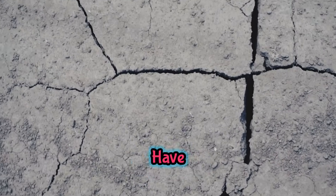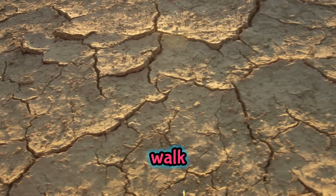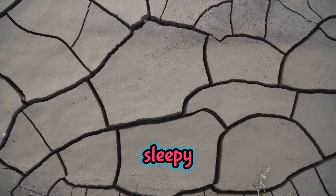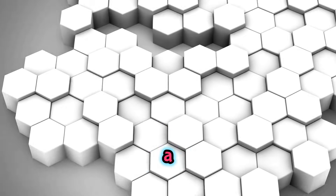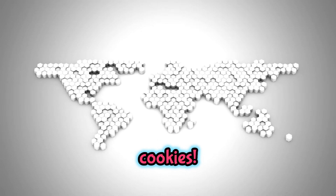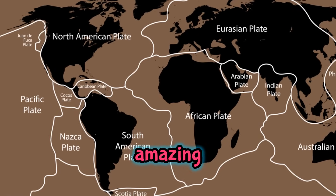Hey there, little explorers! Have you ever looked at a map and thought the continents looked like they could snap together just like a giant puzzle? You're super smart for noticing that! The ground we walk on is actually made of huge puzzle pieces called tectonic plates. These plates are always moving slowly, like a sleepy turtle, floating on a warm, gooey layer deep inside the Earth. There are about a dozen big plates and a bunch of smaller ones, all different shapes and sizes, like a box of mixed-up cookies. These plates fit together to make the Earth's outer shell, called the lithosphere. They move so slowly you'd never notice — about as fast as your fingernails grow. Over a super long time, these tiny wiggles can change the whole world in amazing ways.